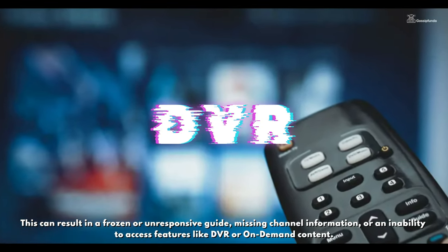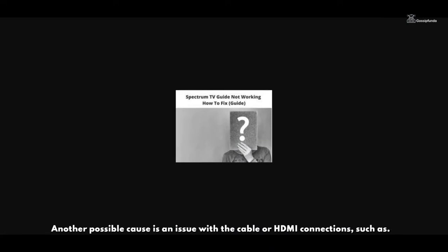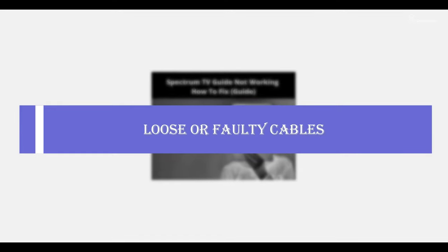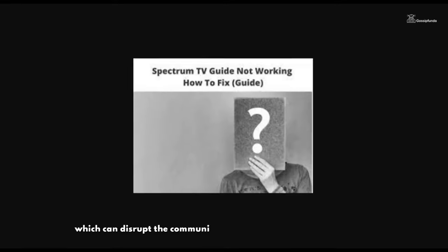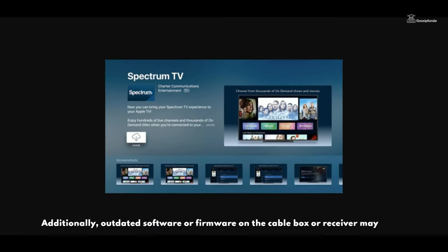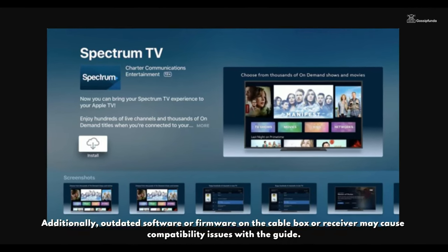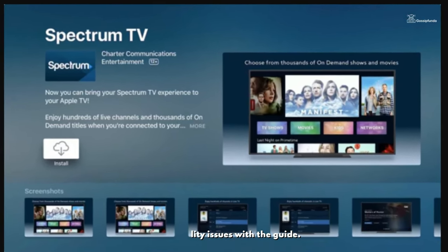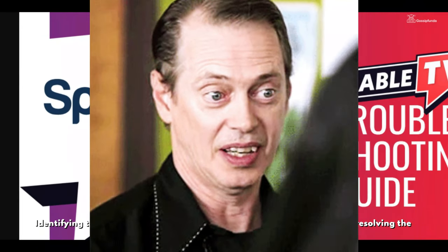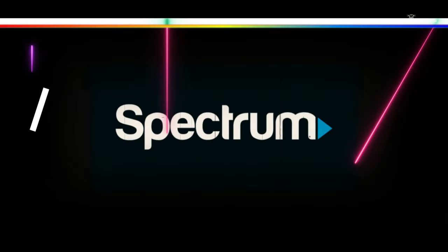Another possible cause is an issue with the cable or HDMI connections, such as loose or faulty cables, which can disrupt communication between the device and the TV. Additionally, outdated software or firmware on the cable box or receiver may cause compatibility issues with the guide. Identifying the root cause can help in troubleshooting and resolving the Spectrum guide malfunction effectively.